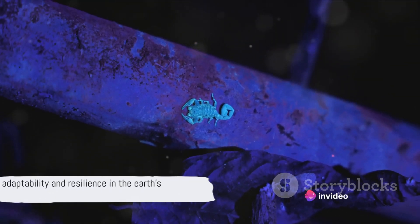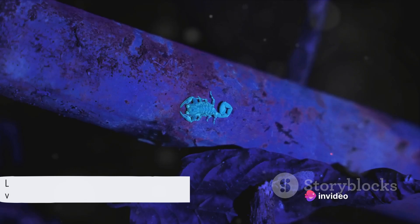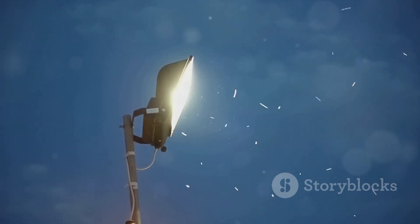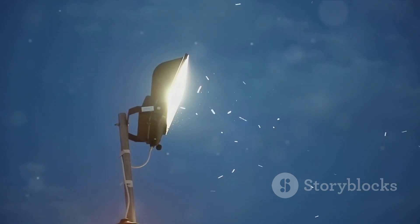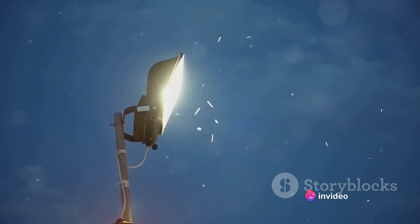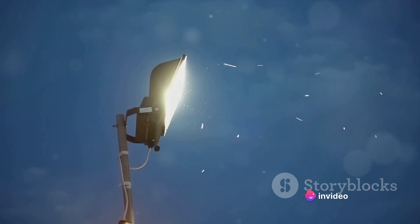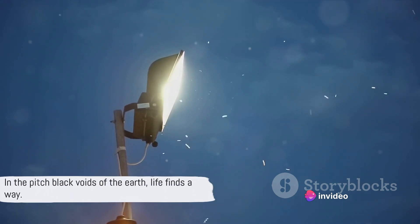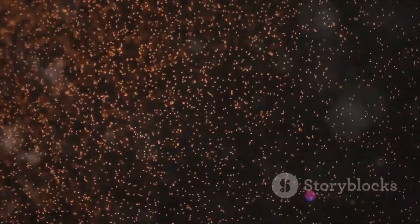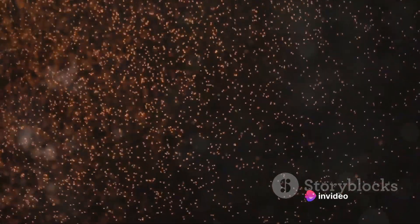These remarkable creatures reveal the true extent of life's adaptability. They show us that life isn't just about finding the path of least resistance — it's about facing challenges head on, evolving and adapting to make the most of whatever circumstances are thrown its way. Life is not deterred by darkness, not intimidated by the unknown, not quelled by the harsh and inhospitable. It's resilient, tenacious, and endlessly inventive. In the pitch-black voids of the Earth, life finds a way.